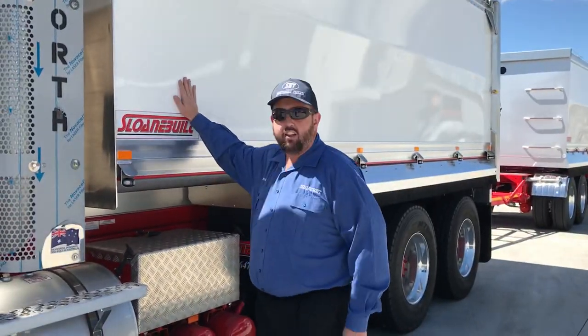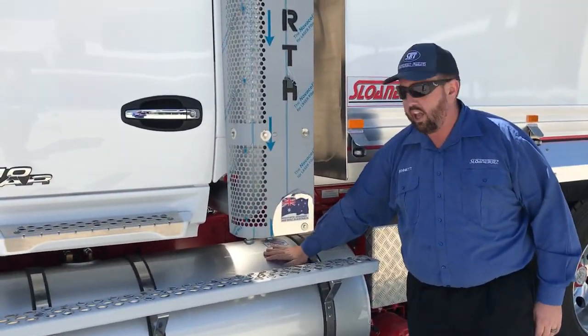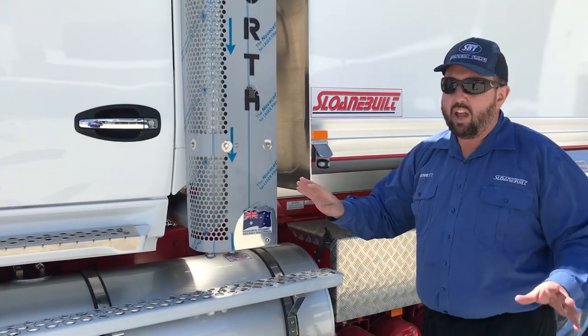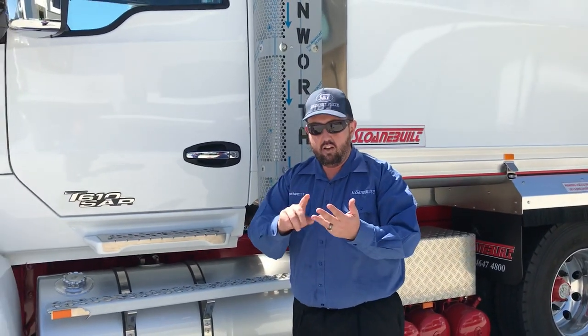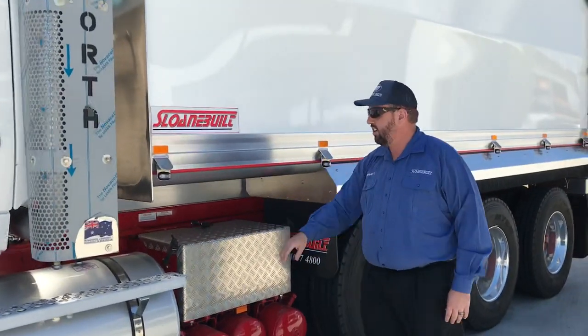So these are all fully painted. We've used the PPG 2-Pack on the side sheets and on the fuel tanks. That protects them, makes them really easy to clean. And PPG really is the best — these guys use it in the factory, Toyota use it in the factory, Volvo, Mac. That's the best stuff. So they're all painted, nice and easy to clean.